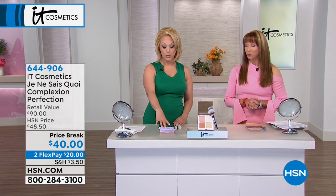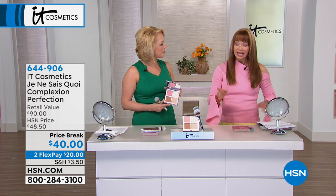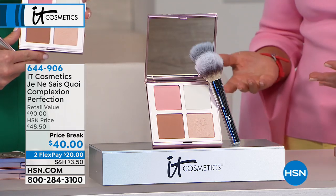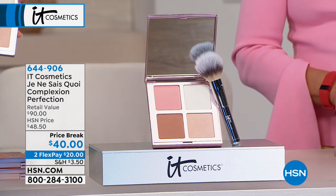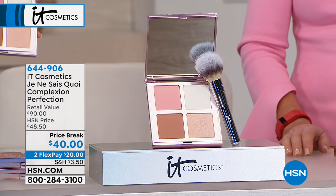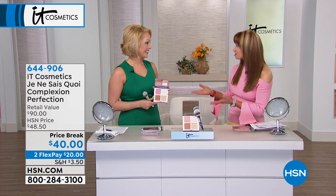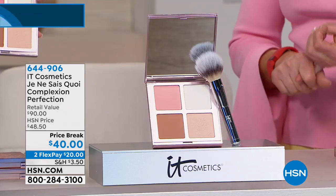Je ne sais quoi — when we talk about your number one products in the line, that really does say it all. So many people are going to know and recognize that right away, Desiree. What I like about this is when we talk about how fun and fabulous and the skin-loving ingredients that you have — basically you can make the case that the brushes pay for the purchase. And then you're getting this beautiful palette. I love that blush, your Bye Bye Pores. You even have an illuminizer that's exclusive in here. And you get it all for only $20.